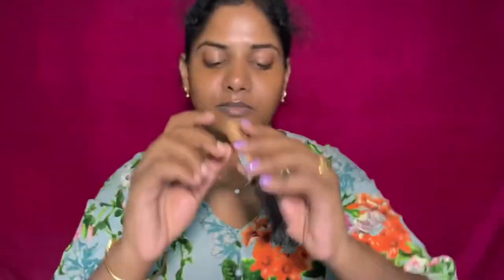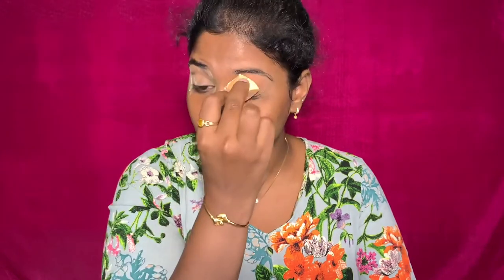I am using concealer for eye makeup. There is pigmentation on the eyelids, so I am using eye shadows along with concealer. I am using a sponge to apply it along the eyes and lash lines.